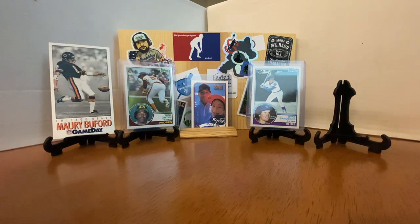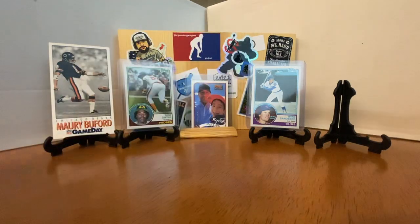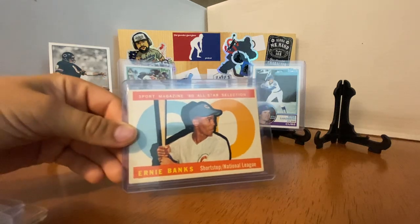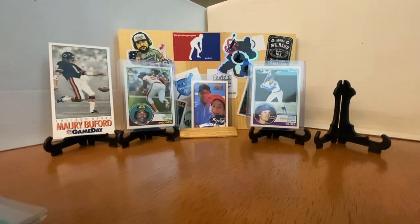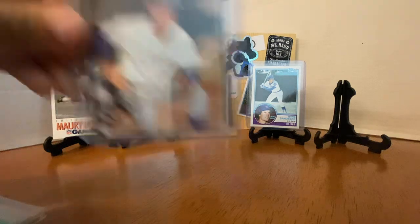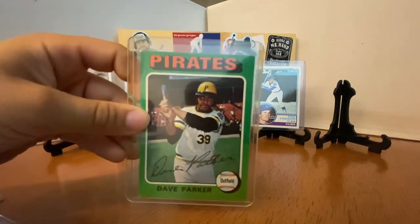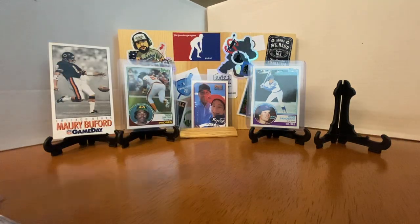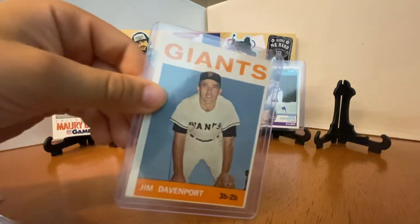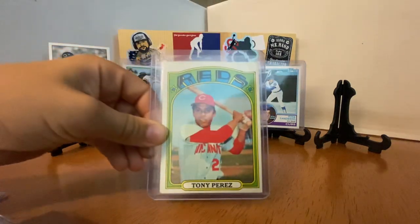The rest of this — I still can't believe it — just a ton of vintage, all in cases or one-touches. Starting off, an Ernie Banks from 1961 — it's the 1960 All-Star card, so I think it's '61. A 1972 Tim McCarver. Hoyt Wilhelm from 1971. Dave Parker from 1975 — I think that's a second-year card. Jim Davenport from — I believe that's '64. Tony Perez, 1972 Topps.